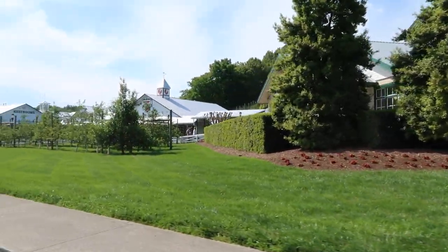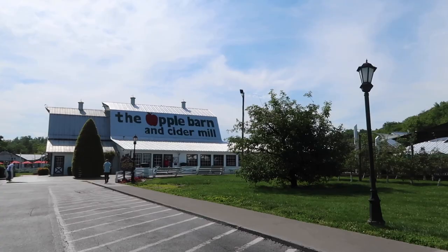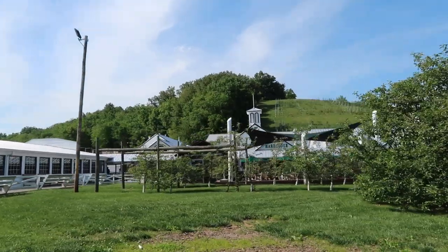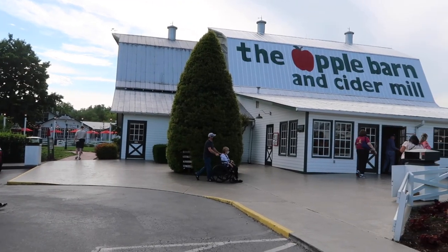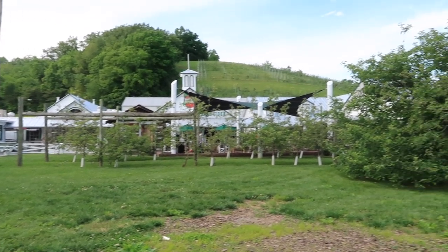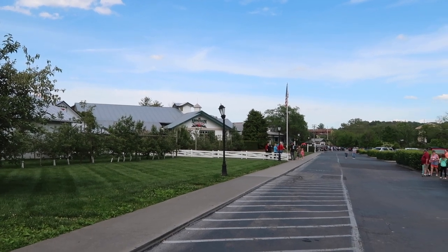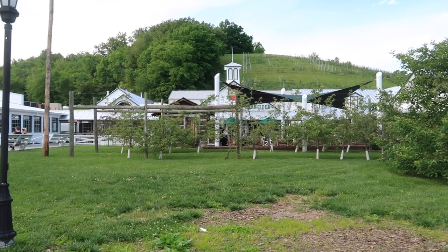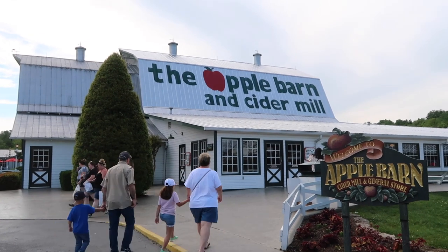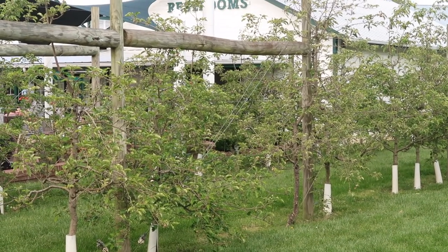It's so beautiful over here — we had no idea this was even here. It's the Apple Barn and Cider Mill. We're here at the Apple Barn and Cider Mill and General Store in Sevierville, Tennessee. It's a whole little area: there's a winery, a couple of restaurants, an ice cream shop, hard cider, everything apple. We're gonna go check it out. I'm assuming these are apple trees — I don't see any apples on them though.